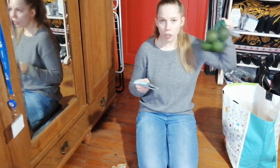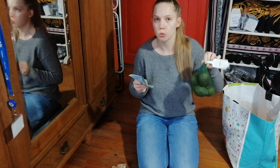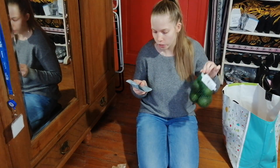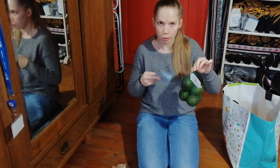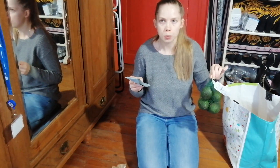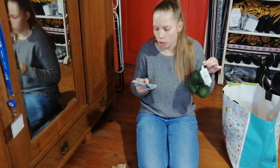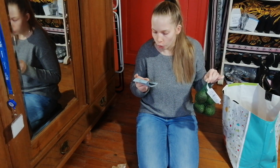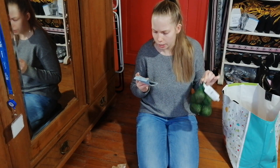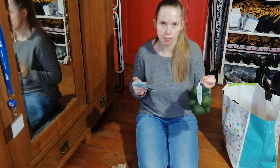I bought avocados again — last time I bought them, none were bad; every single one was super green and nice. They're small avocados, a little more pricey, but with the big ones they either go bad too early or never get soft. This time I bought 700 grams of avocados for €3.79.